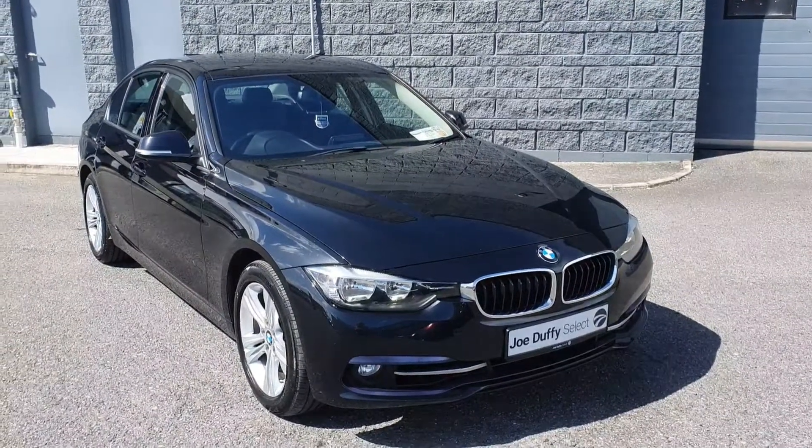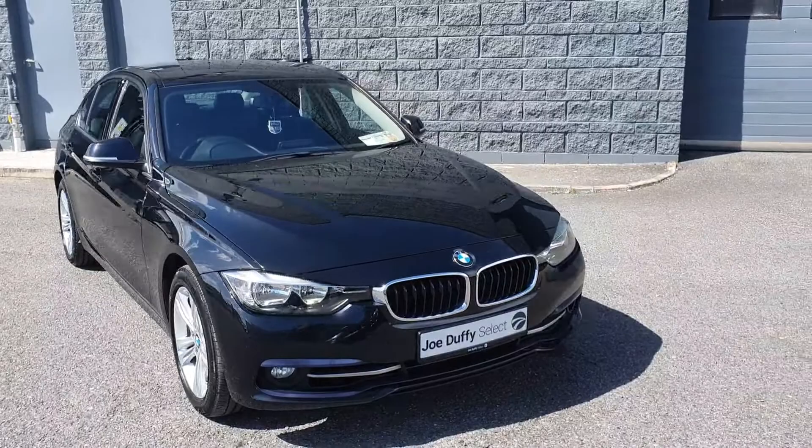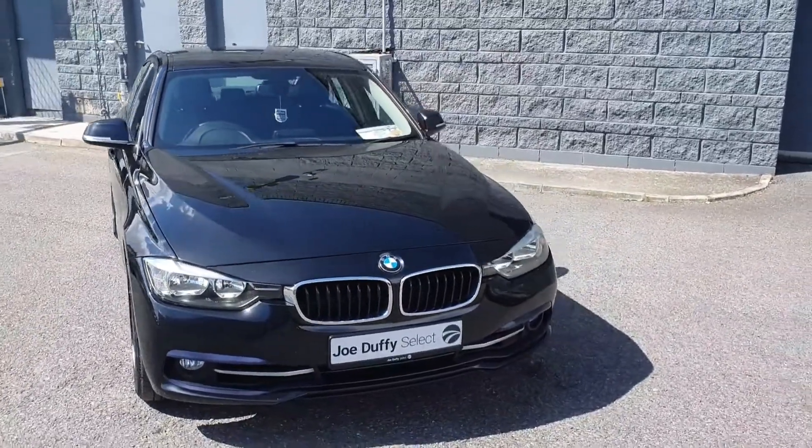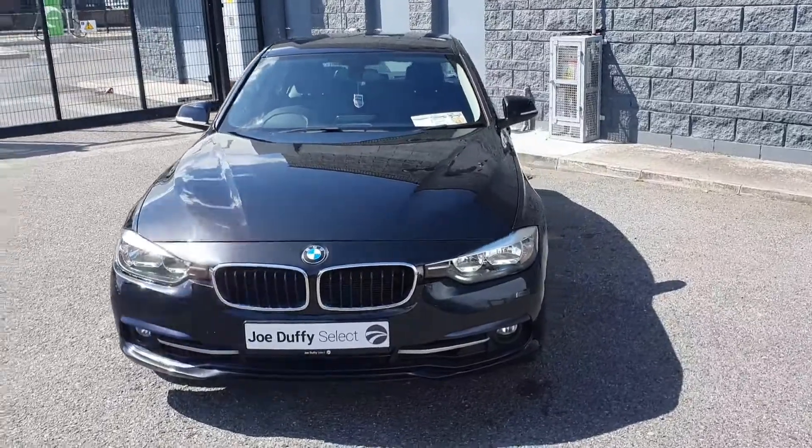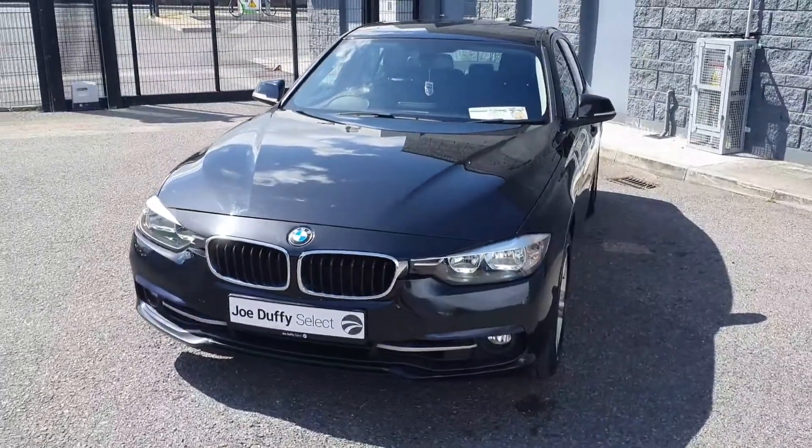Welcome to Jota V Select in Jota. Today I'm going to show you around this stunning 2016 BMW 3 Series 318i F30 Sport petrol automatic, finished in the beautiful black.